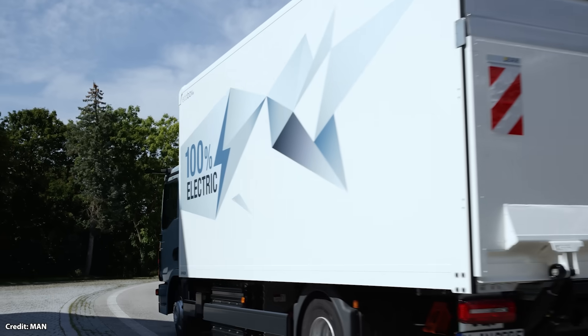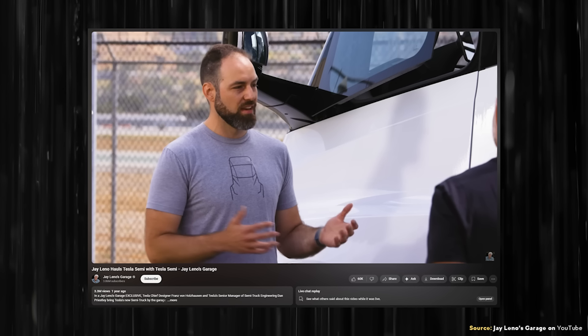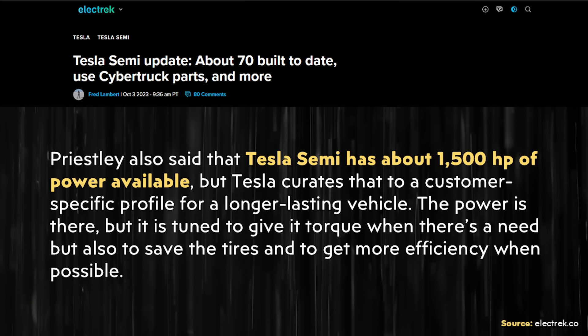I want to start by going over motor horsepower for the Tesla Semi versus the main European competition. According to Dan Priestley on a Jay Leno's Garage video, the Tesla Semi powertrain has up to 1,500 horsepower available. However, as referenced in an Electrek article, the Tesla Semi powertrain does not necessarily put out 1,500 horsepower at all times. Priestley said: 'Tesla Semi has about 1,500 horsepower available, but Tesla curates that to a customer-specific profile for a longer-lasting vehicle. The power is there, but it is tuned to give torque when there is a need, but also to save the tires and to get more efficiency when possible.' So with Tesla software, they can actually tailor the amount of power that each company needs, with a maximum of 1,500 horsepower available.